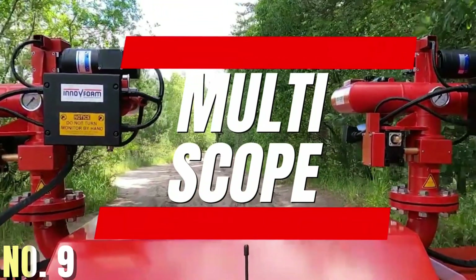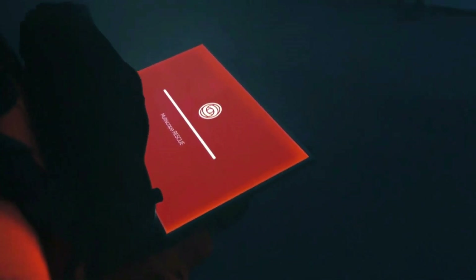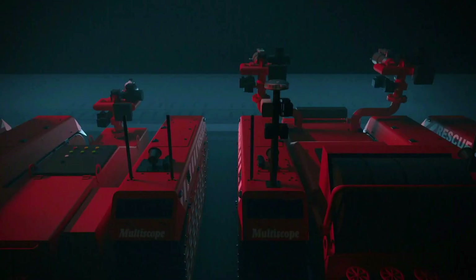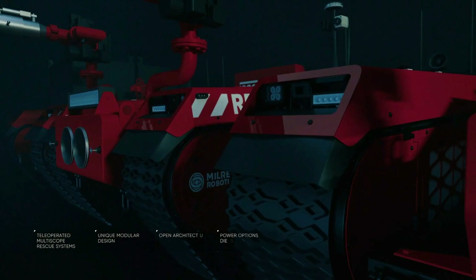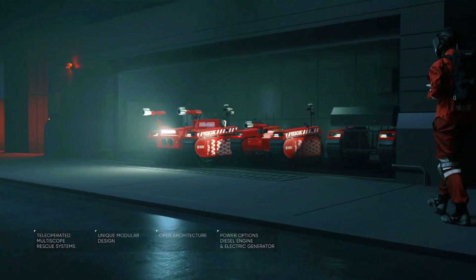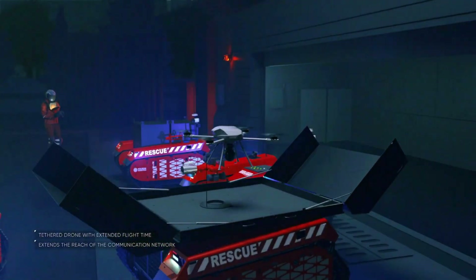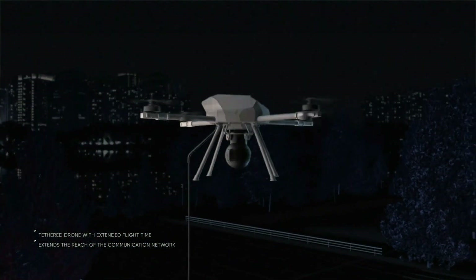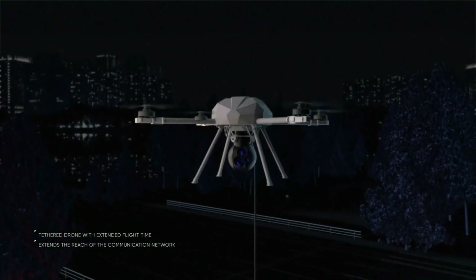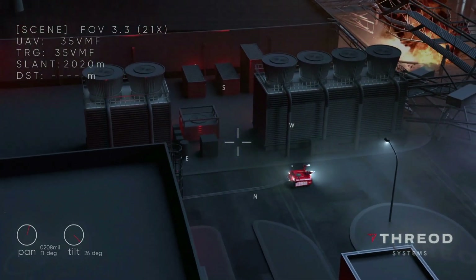The Multiscope UGV is a multi-mission capable unmanned ground vehicle designed for the commercial and government sector, including fire and rescue operations. It features a hybrid diesel-electric drive, rapid reconfiguration, open architecture, and a robust and reliable design with a low or zero noise signature. The platform can carry a payload of 750 kilograms and has a stable low center of gravity.